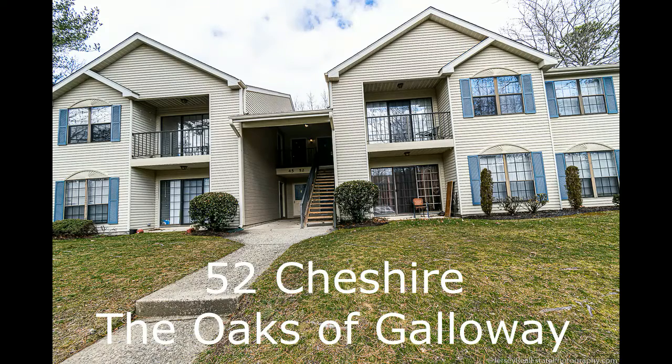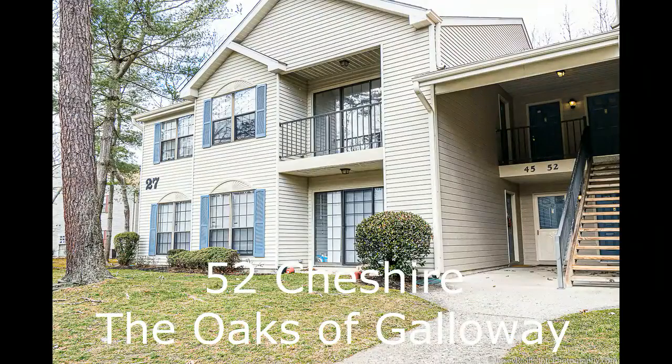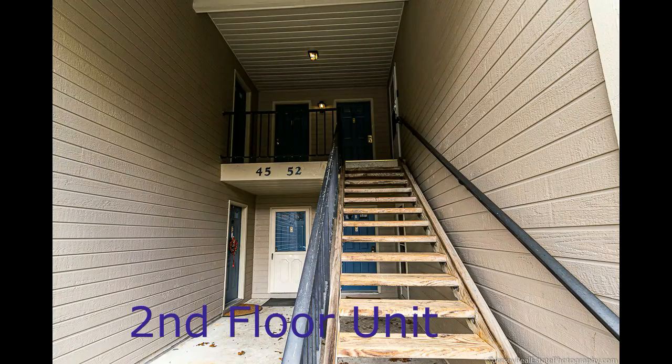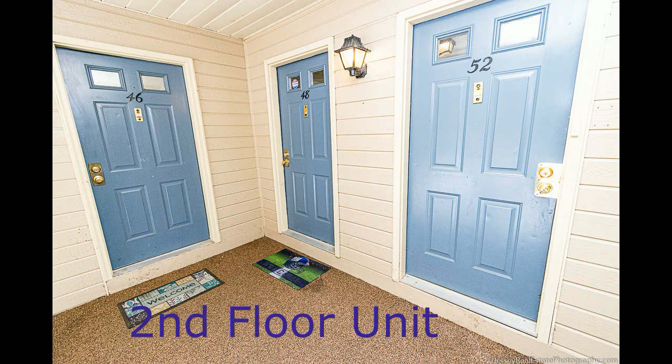Hello, this is Stephen Schaefer from Berkshire Hathaway Fox & Roach Realtors, and I'd like to show you my latest listing at 52 Cheshire. This is a rental unit. It is a second floor unit at 52 Cheshire, located in the Oaks of Galloway.